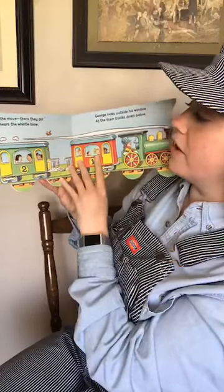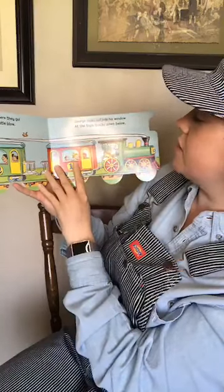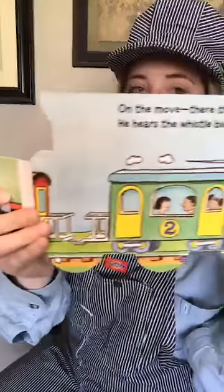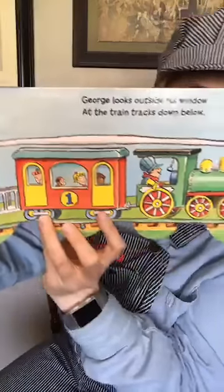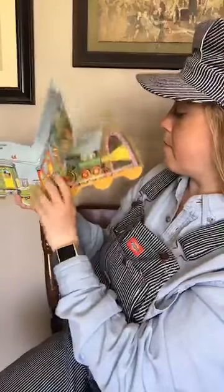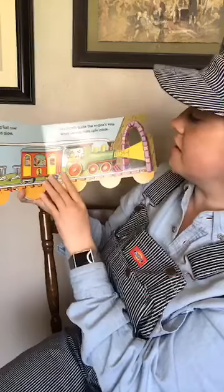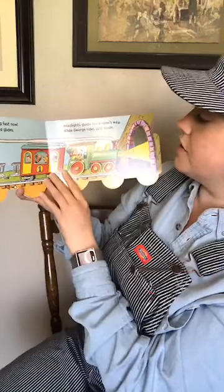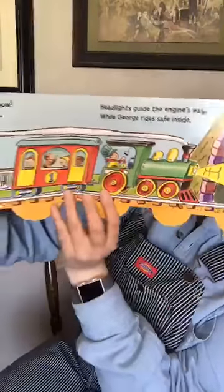On the move — there they go, he hears the whistles blow. George looks outside his window at the train tracks down below. Here's where we were talking about seeing the train tracks. The train is moving fast now — it chugs and lugs and glides. Highlights guide the engine's way while George rides safe inside.